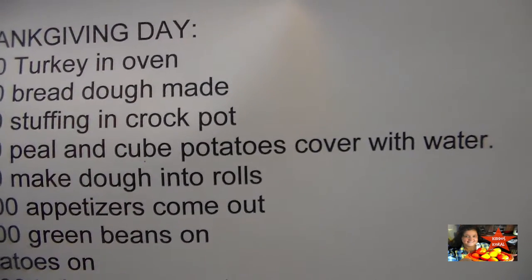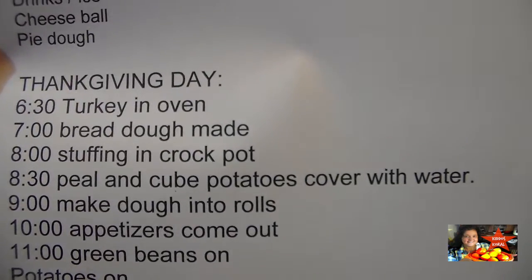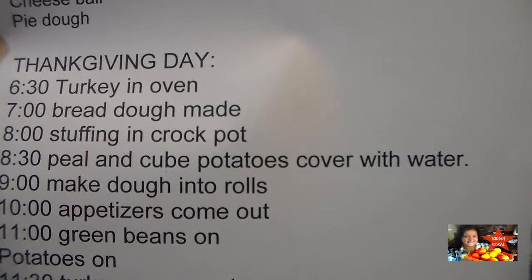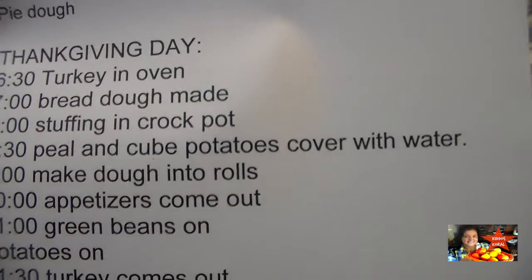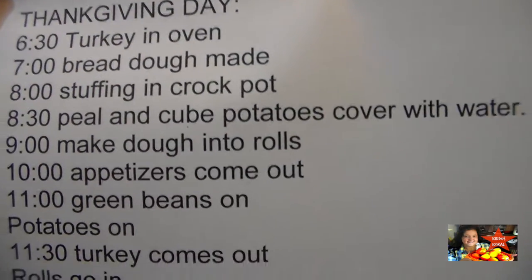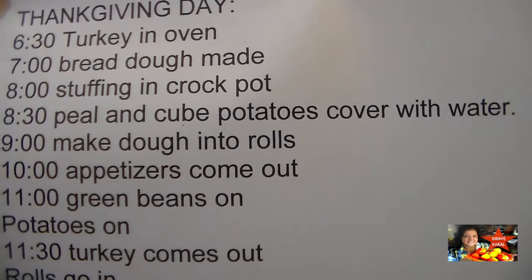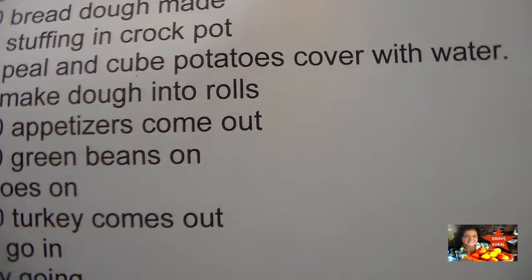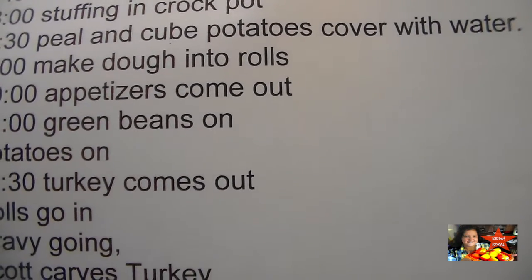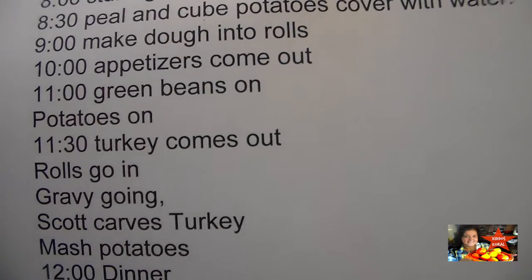I'm writing this time schedule with the thought that I'll have about a 20-pound turkey, which is usually what I purchase. I'm looking at 15 minutes a pound, so you know how it's all getting written out. At 8:30 I'm going to peel and cube potatoes and put them in water. At 9 o'clock the bread dough should be risen, then I'll punch it back down and make my rolls. At 10 o'clock the appetizers come out.